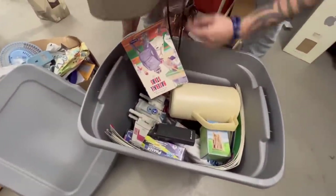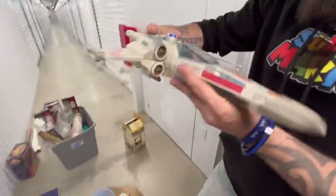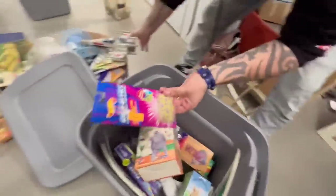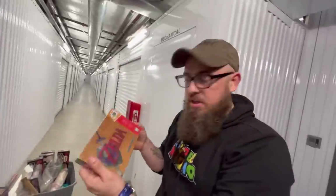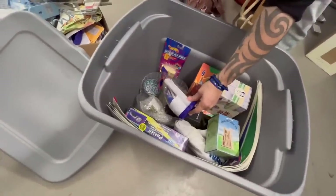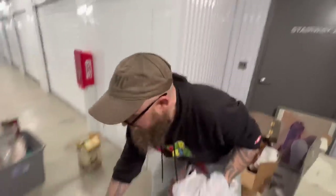Look — Star Wars. I think he's in there. It's newer but still collectible for sure. What is this? Dairy Queen Reveal — Zelda! It's sealed. This is the first time we've ever found a sealed Nintendo 64 game. Babe, we might have just hit another $100,000 unit — I am not joking. I'm not trying to exaggerate. Y'all see the stuff I'm pulling out? This game is at least $500. Guarantee you it's at least $500. It's sealed.